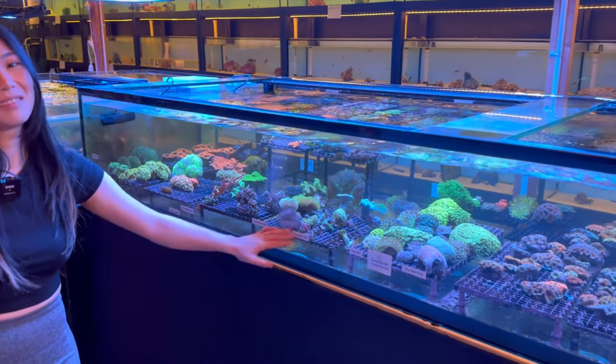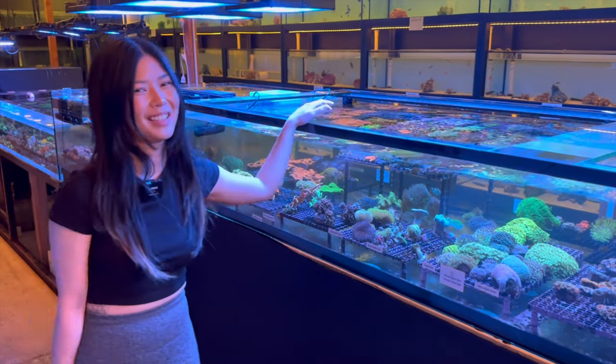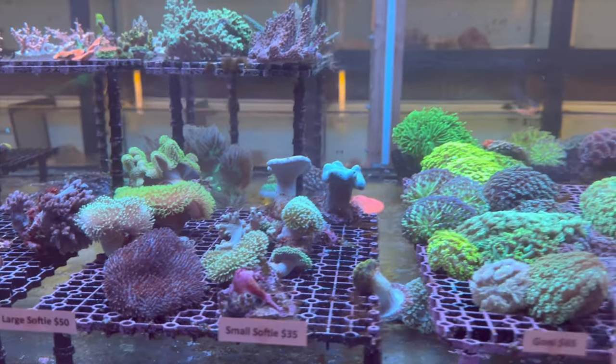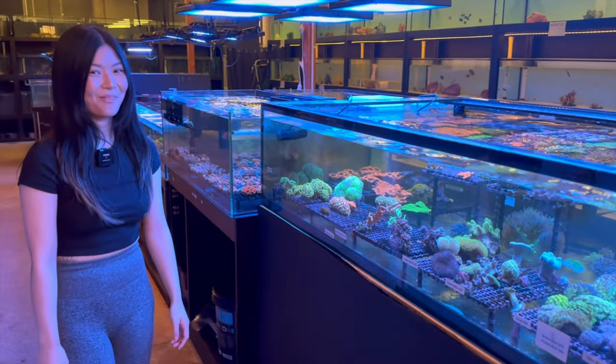Softies are actually Hazel's best seller — the section used to be full and now it's empty, quickly out the door. You can see why: large softies are $50 Australian and small softies are $35 Australian — a cheap way to add color, movement, and diversity to your tank.